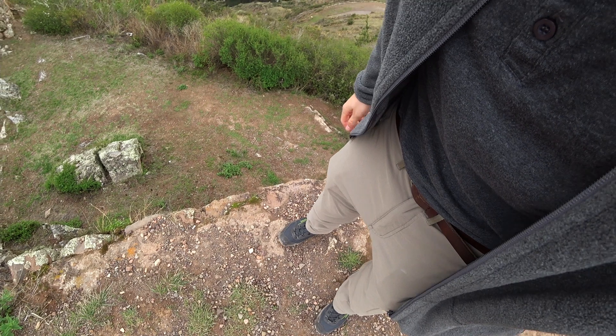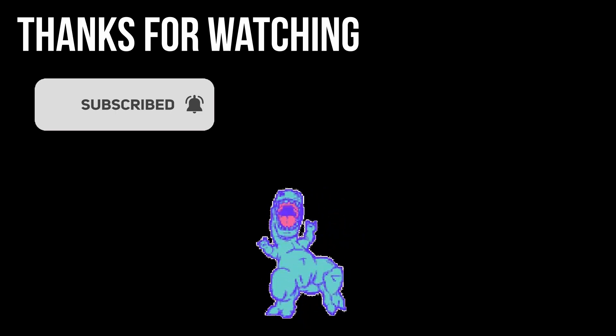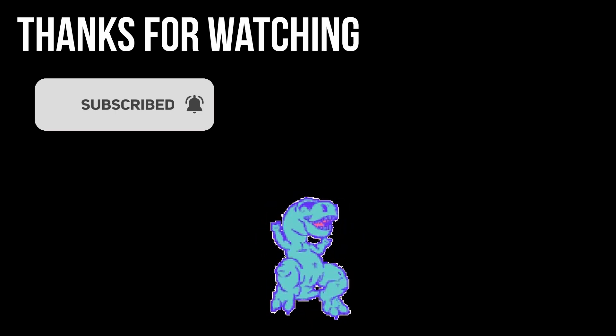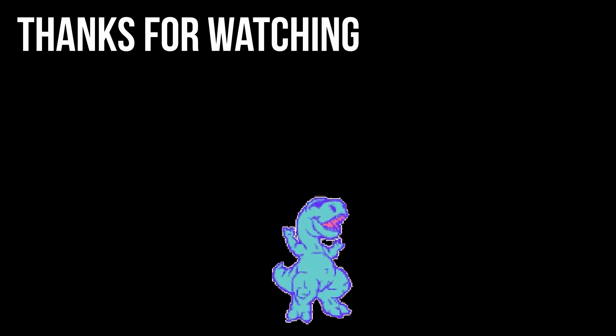I have to be careful not to fall down. I hope you really enjoyed this video. If you did, consider leaving a like, and consider subscribing because it's free and you can always unsubscribe later. Have a nice day and bye bye. We'll see you next time.